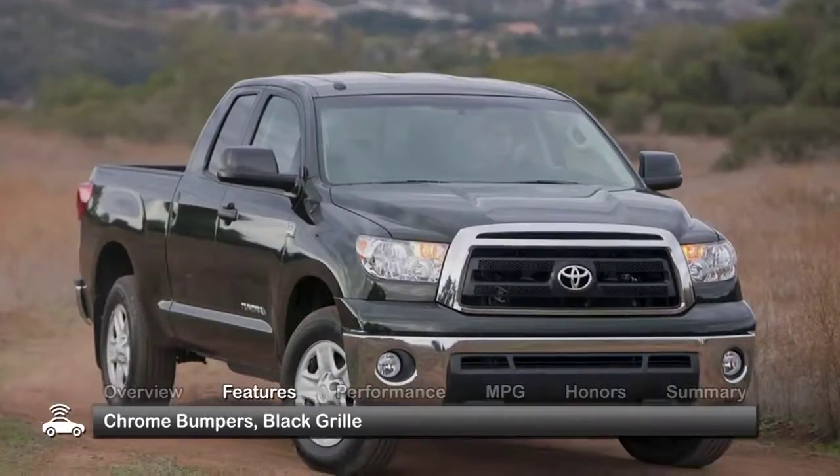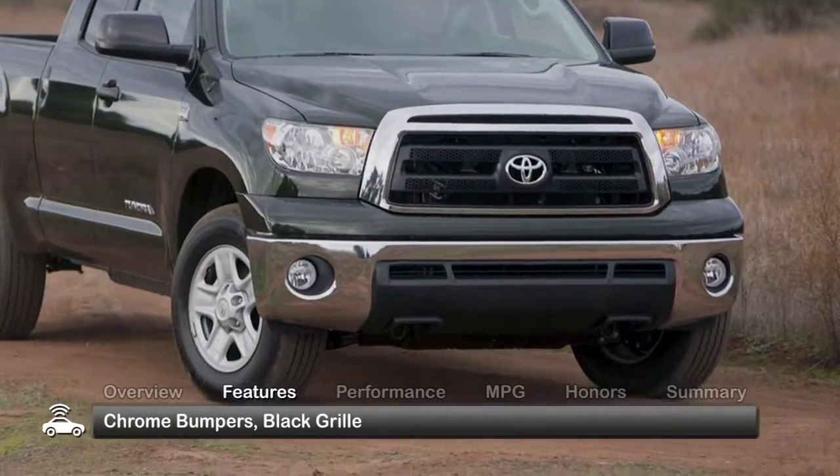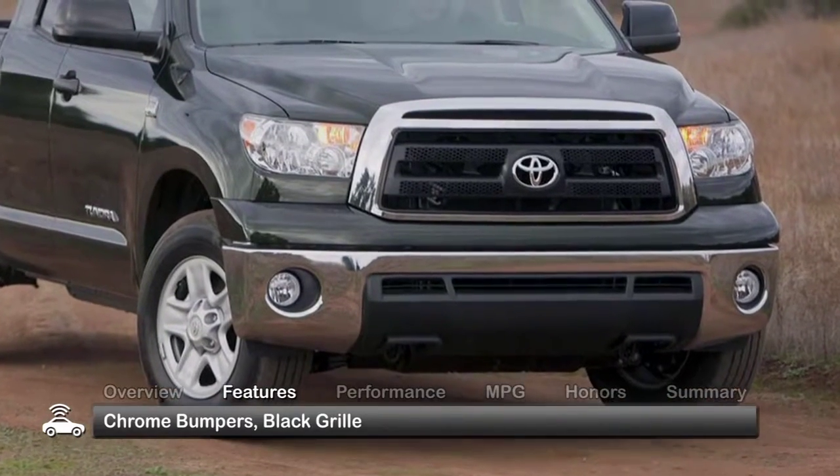The masculine exterior of the 2010 Tundra comes with chrome bumpers and a black grille as standard equipment.